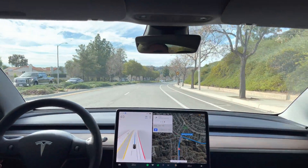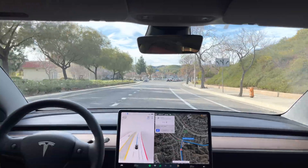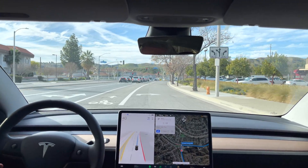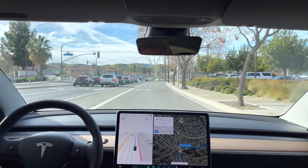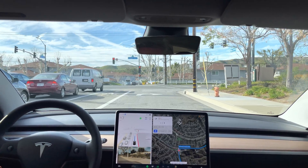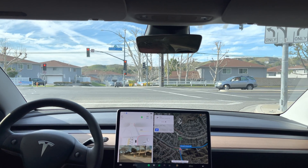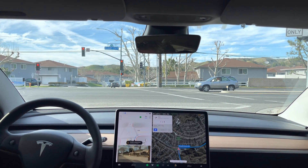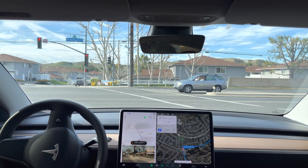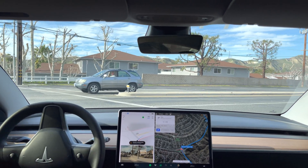In 500 feet, turn right. Now turn right onto Plum Canyon Road. Now turn right onto Plum Canyon Road. It can go — I'm just going to give it a tap because I've got a line of cars behind me.